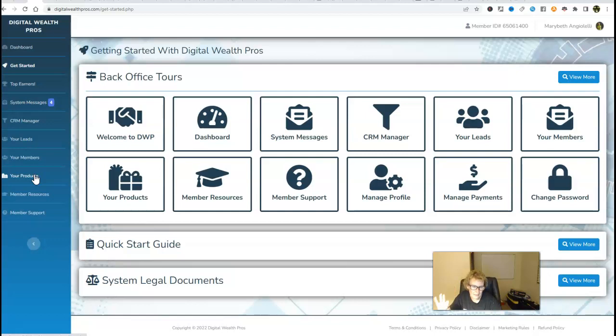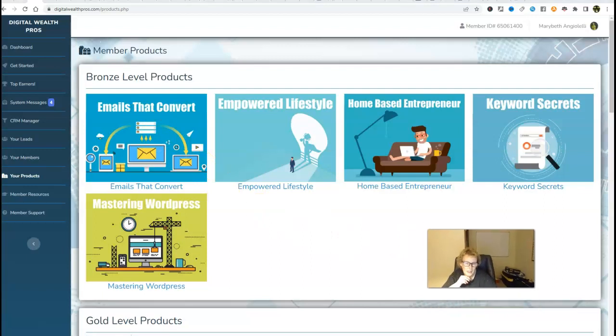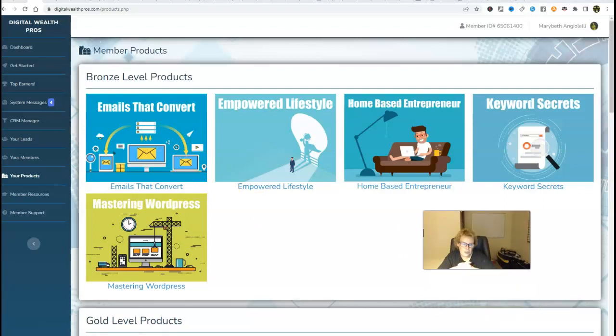You can review and plug into your products right here. There are three different levels: we have a $200, a $400, and an $800. I am at the $800 level. Here's the $200 bronze, and there's a lot of great value and training — emails that convert, keyword secrets. These are products that can help you enhance your knowledge, your skill set, your value, and your worth in this industry, so that you too can come in, get results, and position yourself as a leader over time.